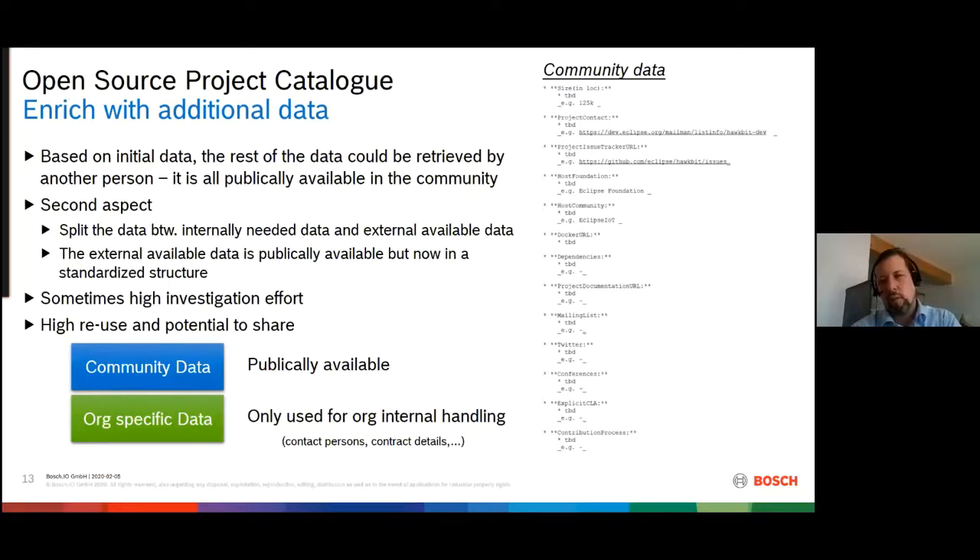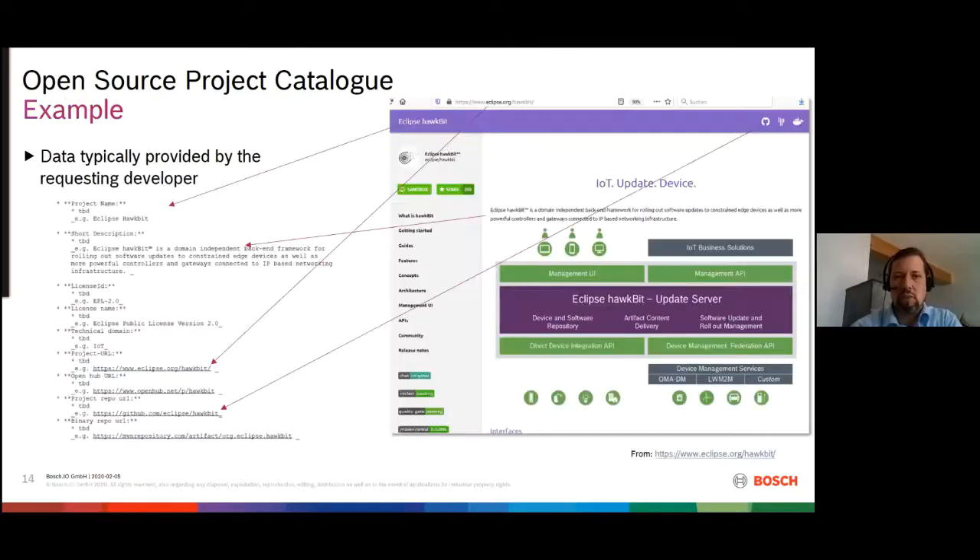When we did this enrichment, we realized that we primarily just collect publicly available data and put it in a different format. On the other hand, we have a lot of information needed internally — for example, whether a CLA has already been signed, or who would be a good contact person. Those things are needed for internal reasons, but most of the other data is publicly available, making it potential community data with high potential to be shared. This also brought me to this talk today.